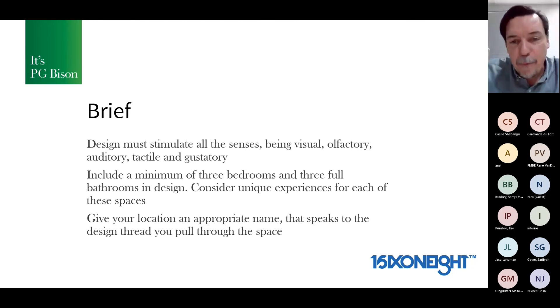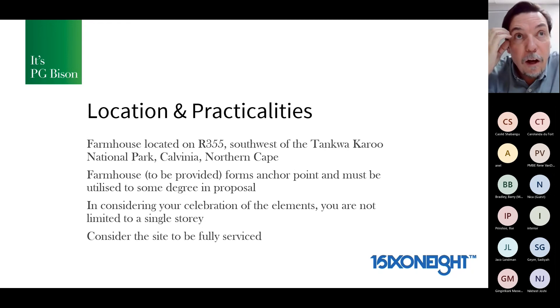Give your location an appropriate name that speaks to the design thread you've pulled through the space. The location is a farmhouse on the R355, near the Tankwa Karoo National Park — close to where Africa Burn happens, out in the middle of nowhere. It's a quite dry, arid condition. We will provide the farmhouse drawings as the anchor point; the farmhouse must be utilized in the design to some degree, but it's not to contain the design — it's saying here's what you've got, how do you incorporate it and go from there?